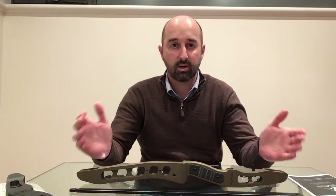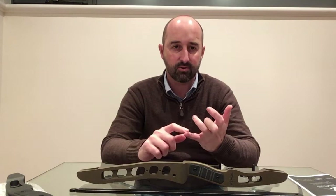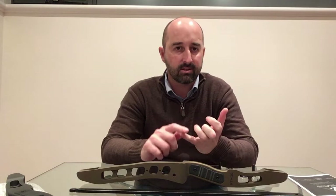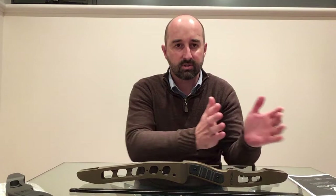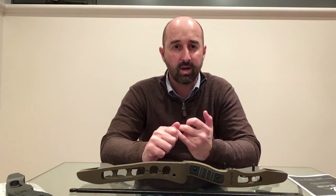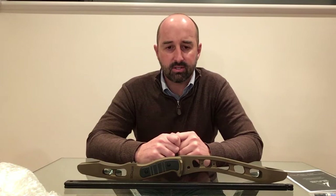We know that not everyone can afford that, and I wish we could have designed a compact modern longbow that everyone could afford. But the compromises we would have had to make in terms of strength, durability, and weight just didn't make sense. In engineering terms, there was no solution where we could get all of those things packaged in such a small package and still make it safe, dependable, and durable. So we went for what we think is a really good compromise in terms of price versus technology, and the Atmos sits where it sits price-wise.